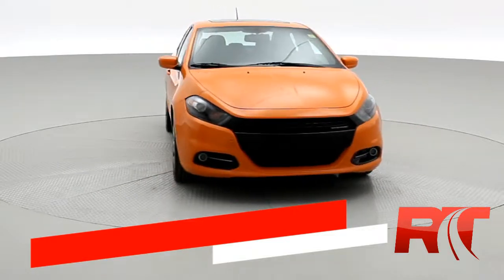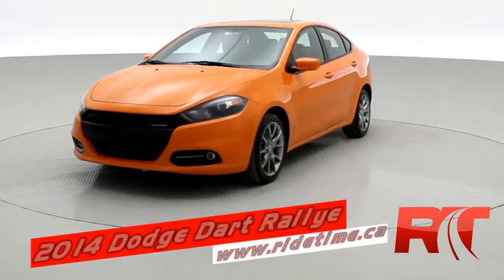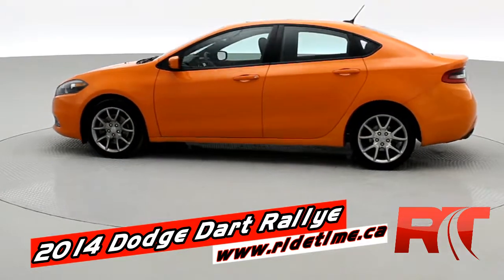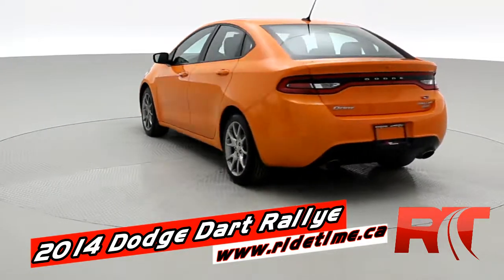Hey, it's Doug with the Brothers of Bargains from RideTime. This is a 2014 Dodge Dart Rallii. You do get some really cool options. This one is in header orange clear coat paint.